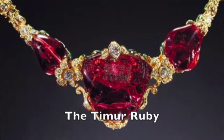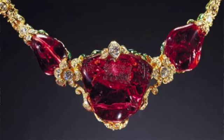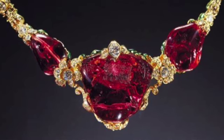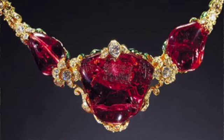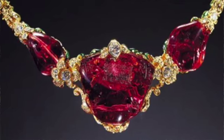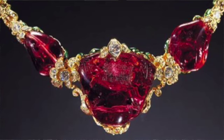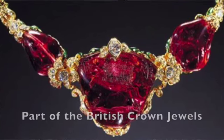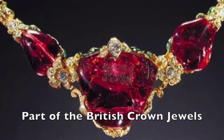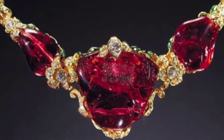There's also something called the Timur Ruby. There was a ruler by the name of Timur, who founded the Timurid dynasty. It was believed to be a ruby until 1851. Named after Timur, founder of the Timurid Empire, it is now part of the British Crown Jewels and you can see it on display — another really famous spinel.